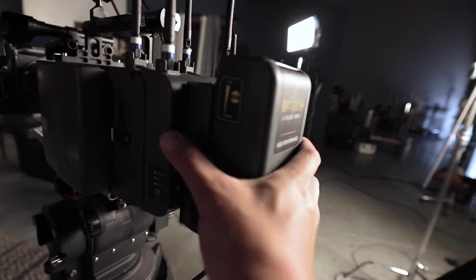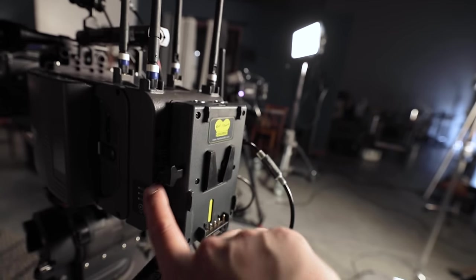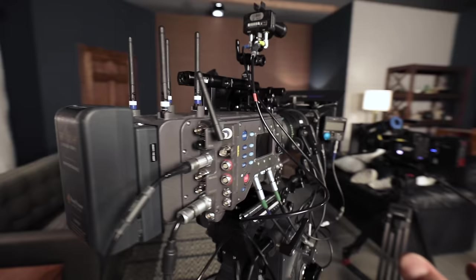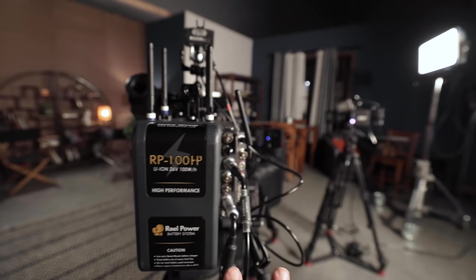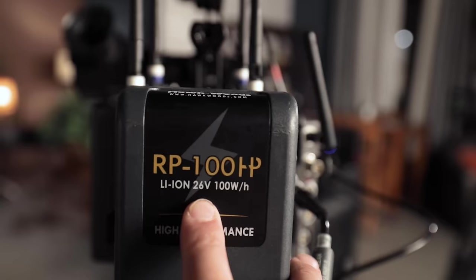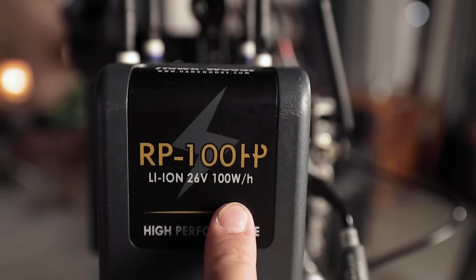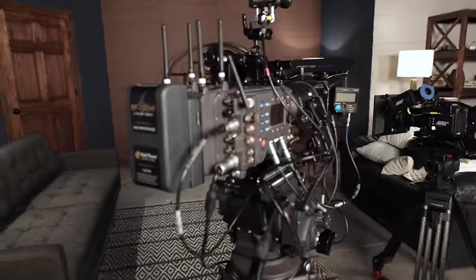We have our V-mount battery, which is pretty standard - you could just push that button right there to release it. Now this camera requires a lot more power than your typical setup, so you do need a good high-performance one. This is 26 volts. This one's only 100 watt-hours, so this is not gonna last very long on this camera, but it'll work.